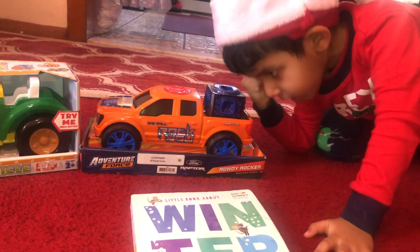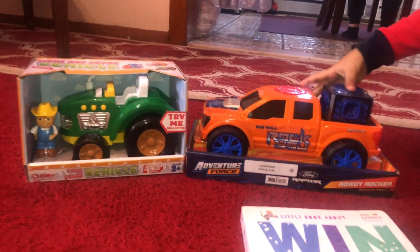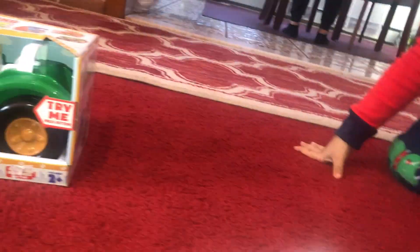Which toy do you want to open first? Car. Car? The truck or the tractor? Tractor. Tractor? So we have to put this truck away, okay? We're going to open the tractor.